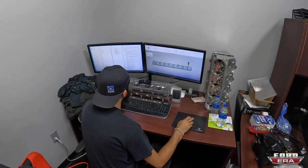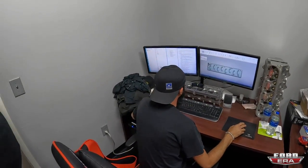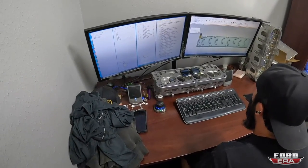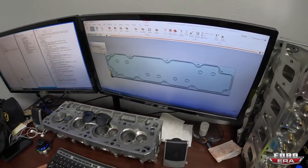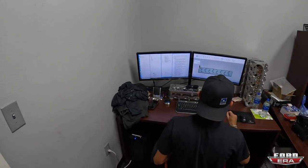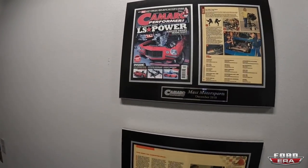Peeking into the CNC machine area, we can see a machinist working on programming. He did all the pocket roughing in the morning and is now working on finished tool paths, drills, and tapped holes. The bottom side is already done - they've run a few off to prove the program out - and now he's doing the same thing with the top side. On the walls there's a lot of magazine coverage showing everything over the years since MAST's start in 2009.